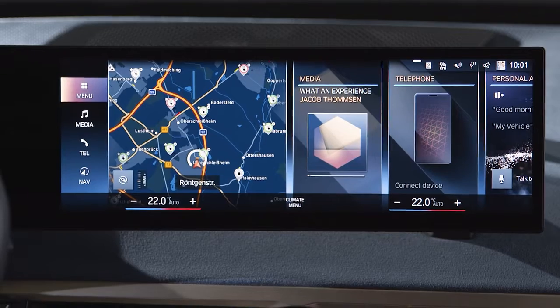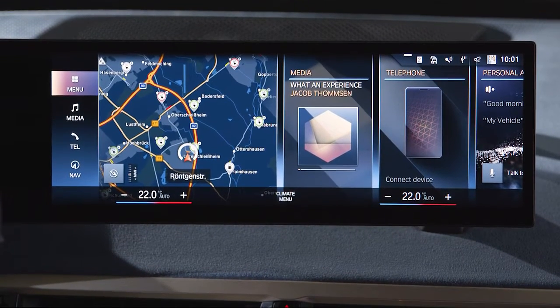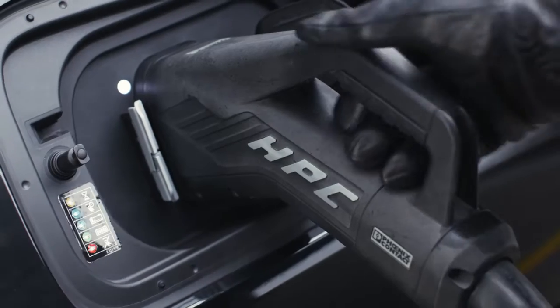If you also activate the route guidance to a fast charging station, the battery will be prepared to receive the maximum amount of energy possible. Continue watching our how-to series to get the most out of your BMW.